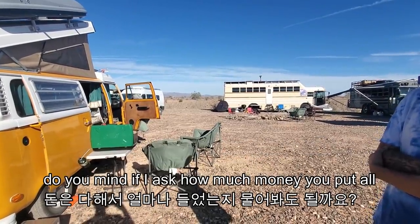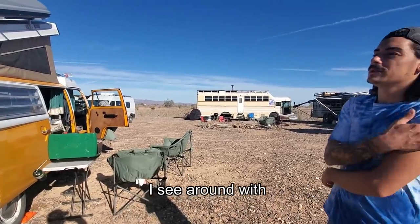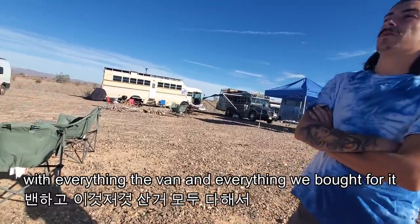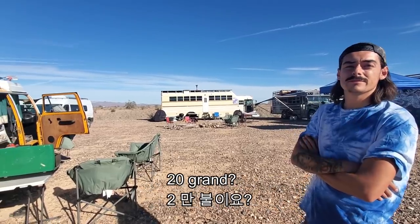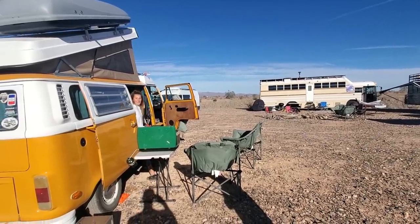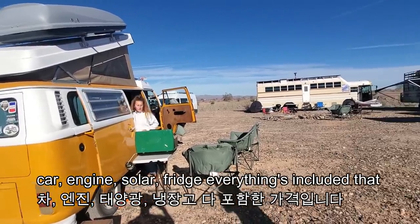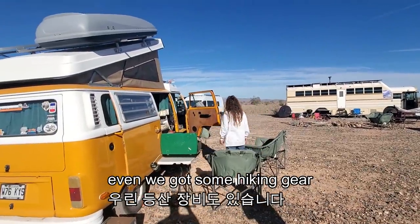Do you mind if I ask how much money you put in all? We didn't really calculate it, but with the van and everything we bought for it, I'd say around 20 grand. Around that — a car, another engine, solar, fridge, everything is included. Even we got some hiking gear.